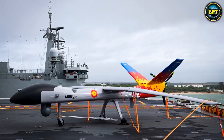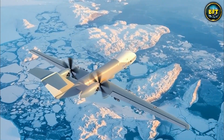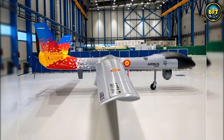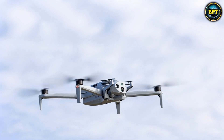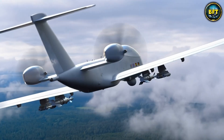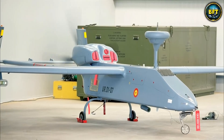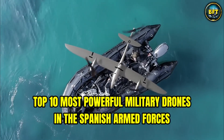Did you know that right now Spain is operating unmanned vehicles that look like they were ripped straight out of a sci-fi movie? We're talking about a secret lineup packed with classified tech, AI sensors that see in the dark, and surveillance power that can lock onto a target from kilometers away without ever being seen. In this video we'll explore the top 10 most powerful military drones in the Spanish Armed Forces.